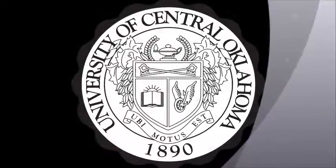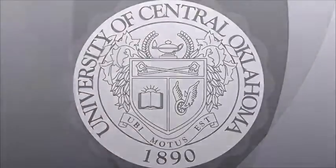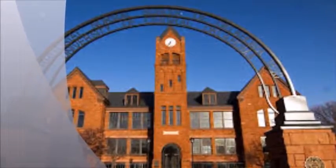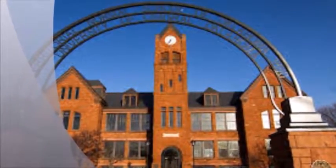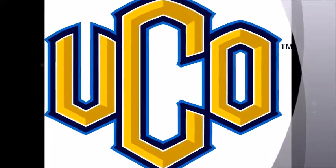University of Central Oklahoma is a public institution that was founded in 1890. It has a total undergraduate enrollment of 14,998, its setting is suburban, and the campus size is 210 acres. It utilizes a semester-based academic calendar.